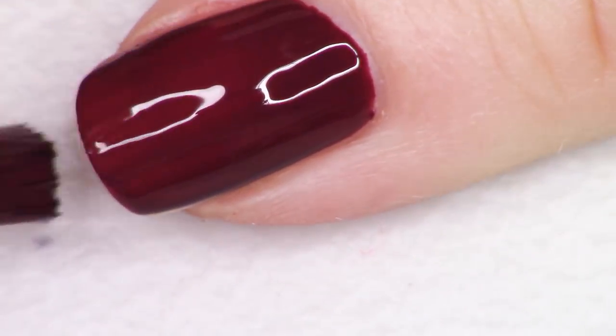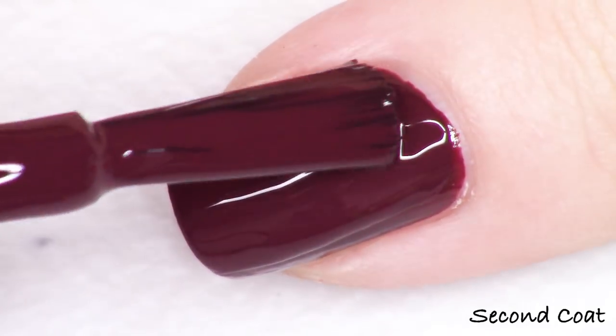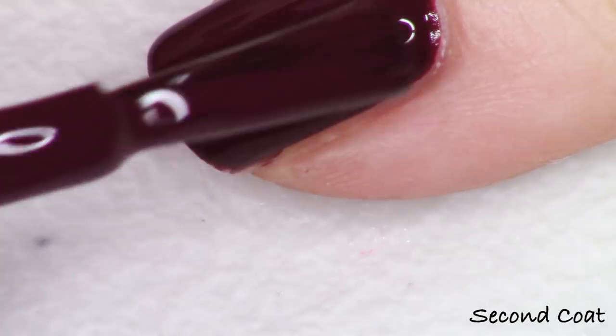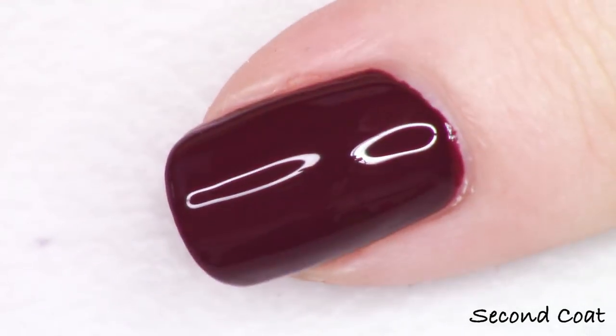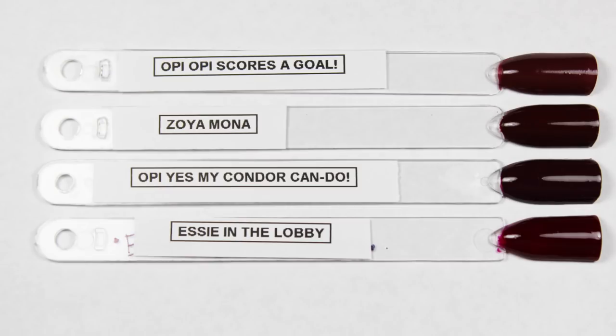So that wraps up all the live application — that's all 12 shades in the fall 2018 Peru collection. I did try to give you a quick dupes and comparisons after each polish. If I went too fast — that's my new method instead of keeping you guys for a while at the end — you can always just go back or push pause and write things down.